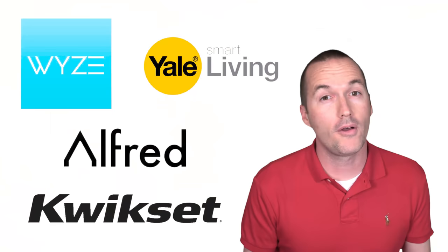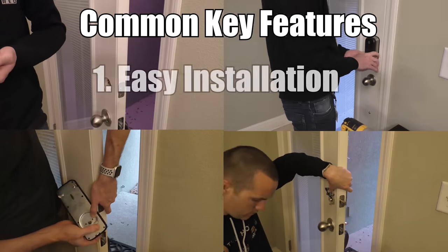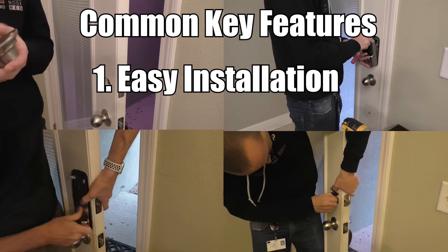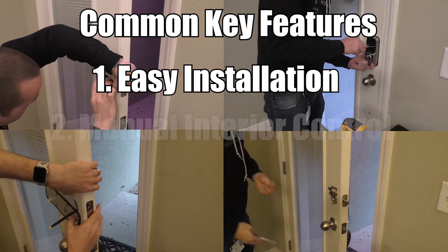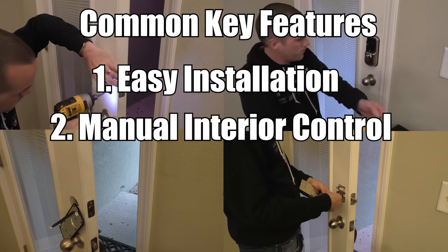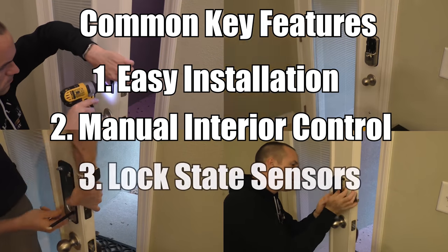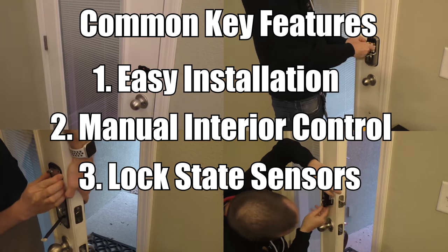At this point, all smart locks on the market should be able to deliver on a few key features. Number one, installation is fairly simple, requiring just a Phillips head screwdriver and about 15 minutes of your time. Number two, all of these locks maintain manual control from the inside of your house. And number three, these locks can provide you with additional information about the state and history of the lock to give you more peace of mind.